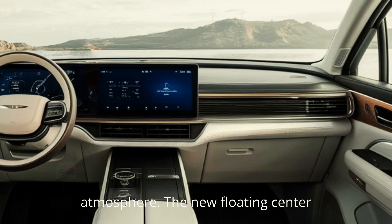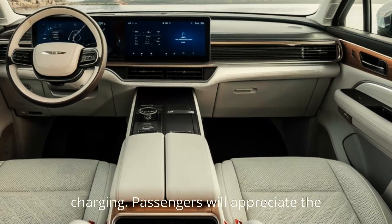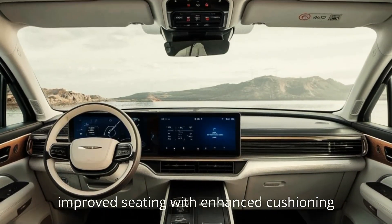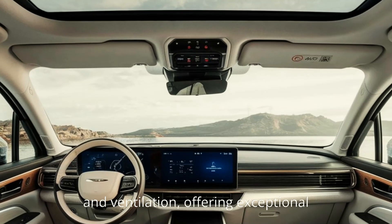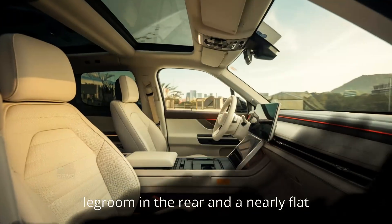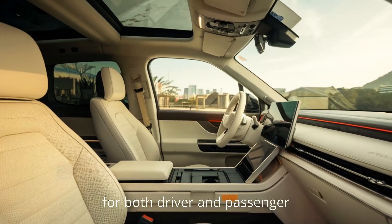Eco-friendly leatherette and sustainably sourced wood trim add an elegant touch, while soft ambient lighting creates a calming atmosphere. The new floating center console is both practical and stylish, featuring ample storage and wireless charging. Passengers will appreciate the improved seating with enhanced cushioning and ventilation, offering exceptional comfort on long journeys. With more legroom in the rear and a nearly flat floor, the G9 is designed for both driver and passenger satisfaction.